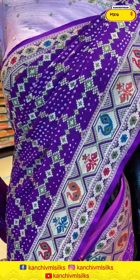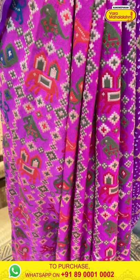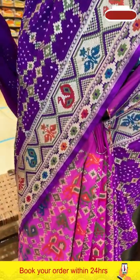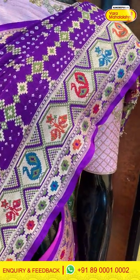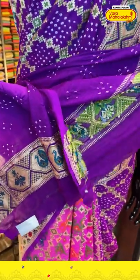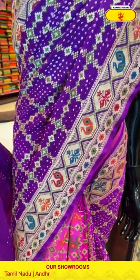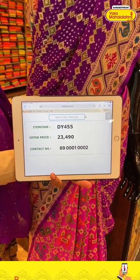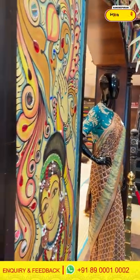Now let's see our mannequins. First is a purple color saree with light pink combination — beautiful sparrow design and lotus design with beautiful bandini work all over the body. The gorgeous pallu has sparrow and peacock design, beautiful butterfly design all over the border, with a gorgeous contrast blouse. The item code is DY455 and the offer price is 23,490. Click a screenshot and send it to 890001 and 0002.